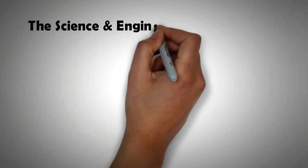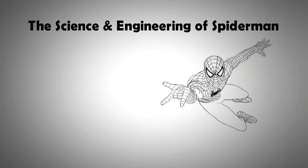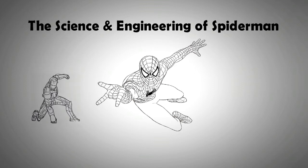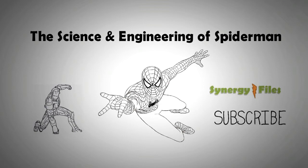Welcome to this exciting video on the science and engineering of Spider-Man. This video is the third installment in the engineering of comics series. The first video was on the engineering of Iron Man — I would highly recommend you to watch it. On this channel, Synergy Files, we aim to inspire budding engineers and technicians for a better, more sustainable world, so please do subscribe to our channel.